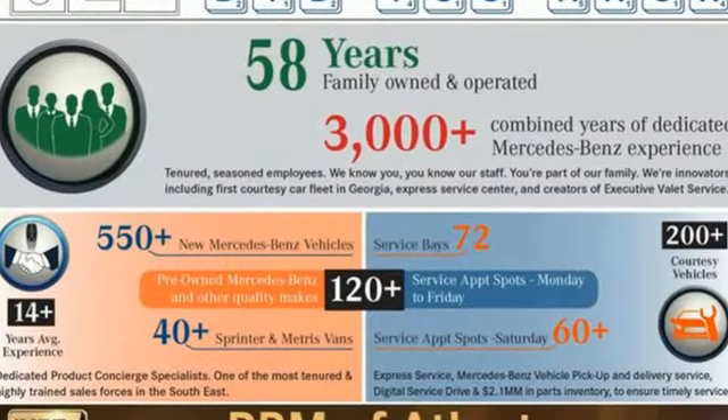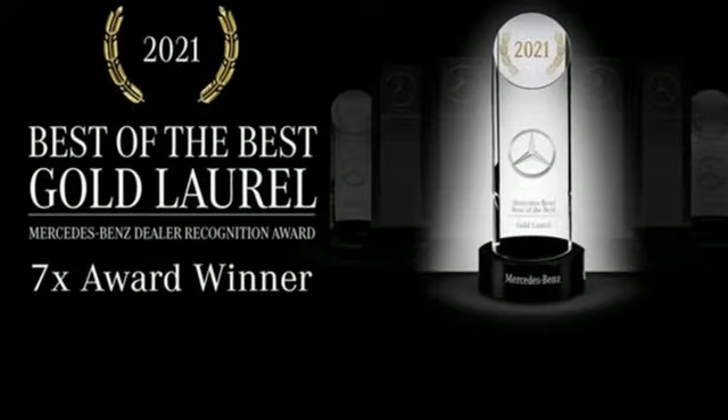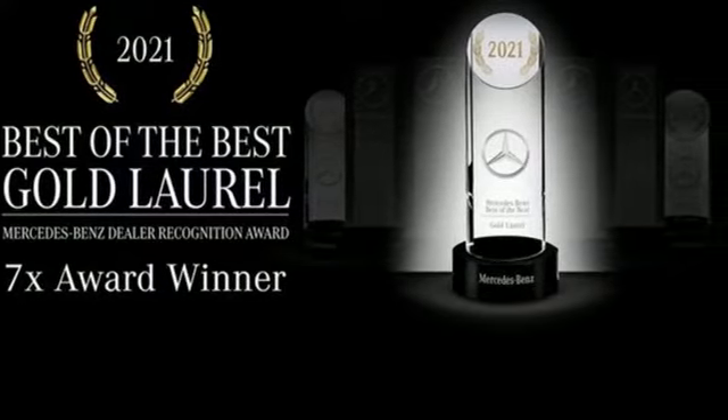Mercedes-Benz high style, high performance. If you've been waiting for the perfect time for a test drive, the time is now. Experience it today.